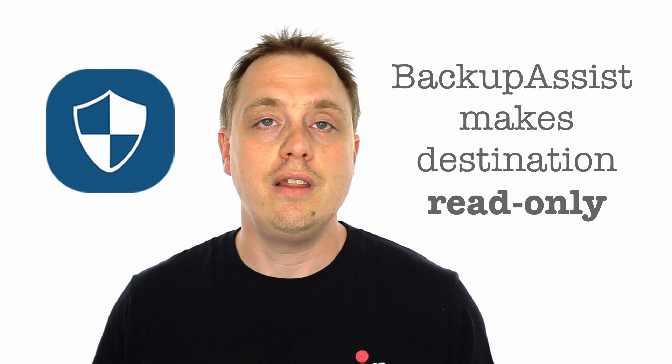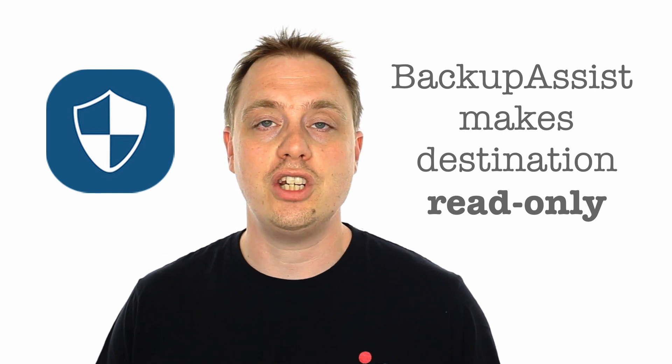CryptoSafeGuard helps in two ways. Firstly, it makes the backup media write protected. This means that only Backup Assist can make changes to the media.